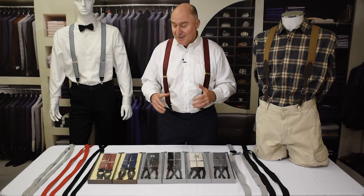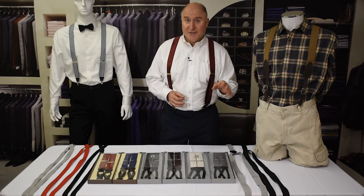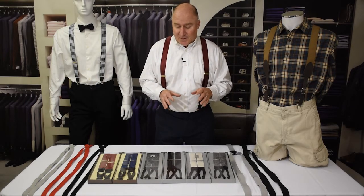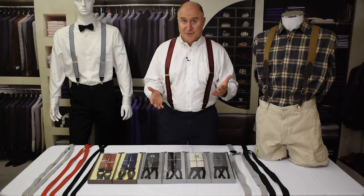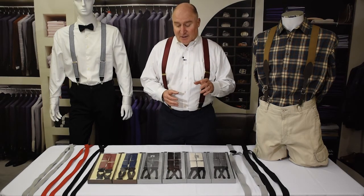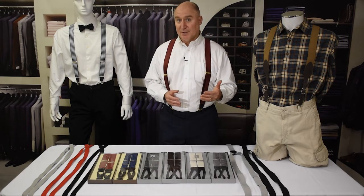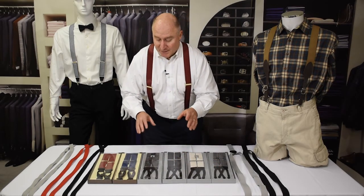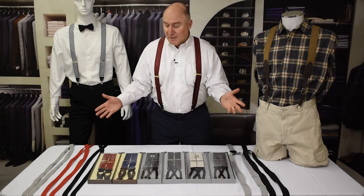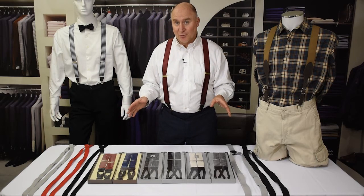You don't have to spend the money to get that great look. An early choice you're going to want to make is whether you want button suspenders — which are also called braces — or clip suspenders. For button suspenders, you need to have buttons sewed onto the pants. Whether they're your own pants, tuxedos, or rentals, they probably won't come with buttons, so you're probably going to have to sew buttons on the pants if you want that traditional look. But if you don't need that, we've got many clip suspenders — a huge variety of both button and clip that can work for most weddings.